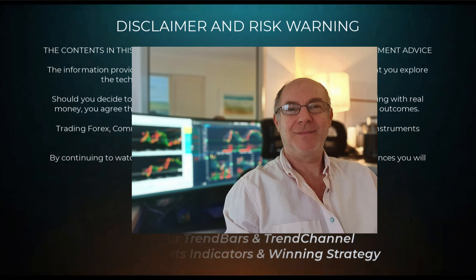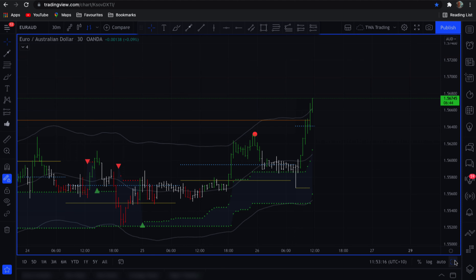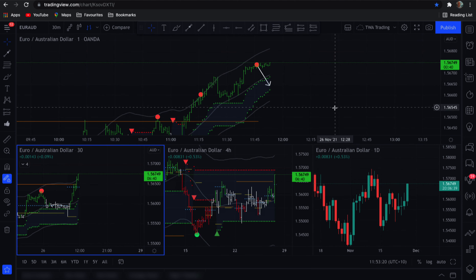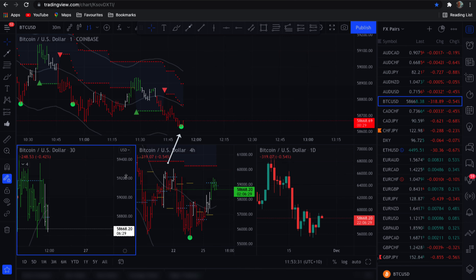Hi traders, Anthony here. We've got an alert, so I'm going to quickly jump into Bitcoin and see what it's up to. Let's go to my list — Bitcoin — and it's giving me a buy signal on the one-minute chart.